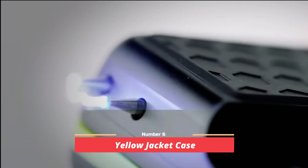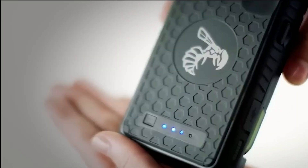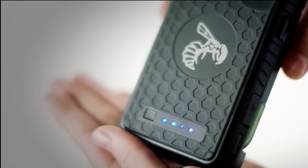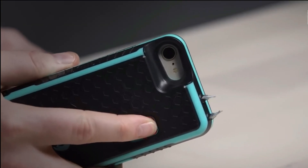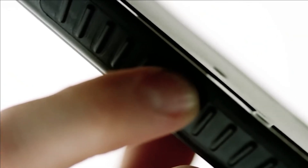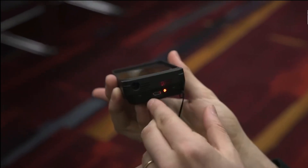Number 6: Yellow Jacket Case. A single phone case can be sufficient for instilling a sense of security, and the Yellow Jacket case stands out by offering multiple useful features simultaneously. Primarily, it functions as a stun gun, and activation is achieved by pressing a designated button. Additionally, it serves as a portable battery, significantly extending the lifespan of your device. Moreover, the case possesses robust qualities that safeguard your smartphone against potential damage from accidental drops.